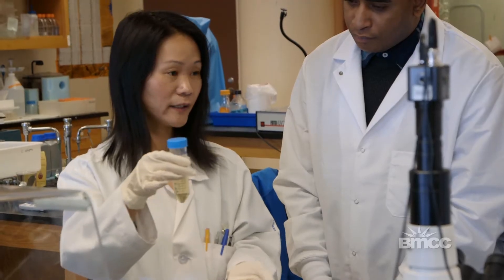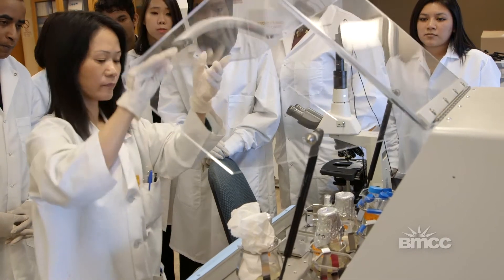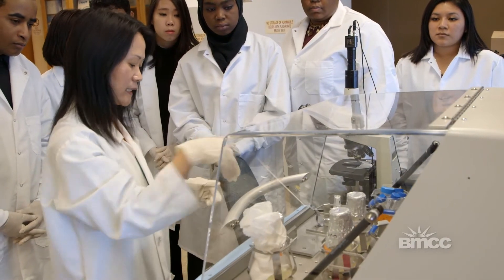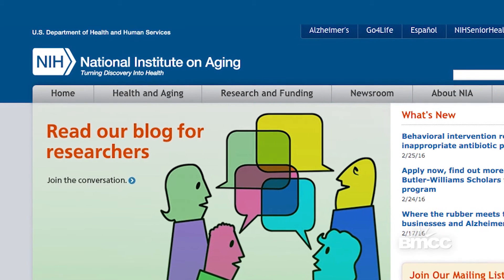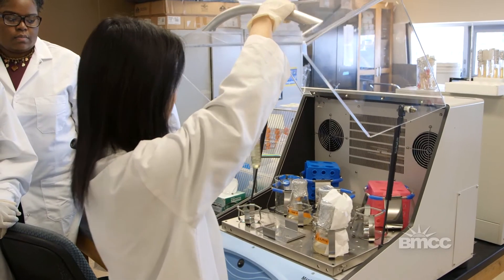Deep in my heart, I like science, so I think I'm always a scientist. I was awarded a research grant from the National Institute on Aging, which is part of the NIH Institute. This is the first time an active research grant was awarded to a community college as the leading institution.